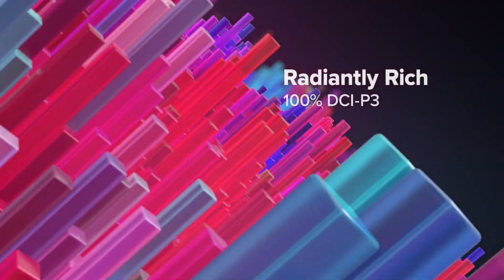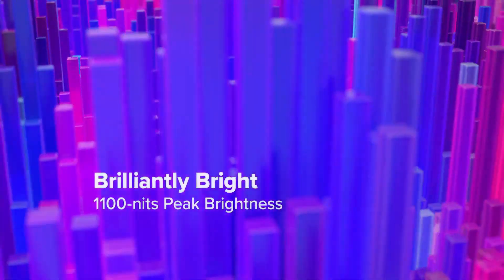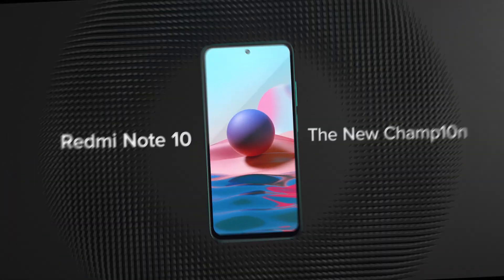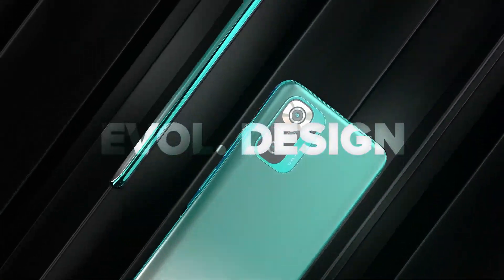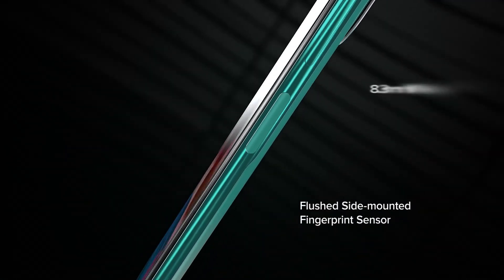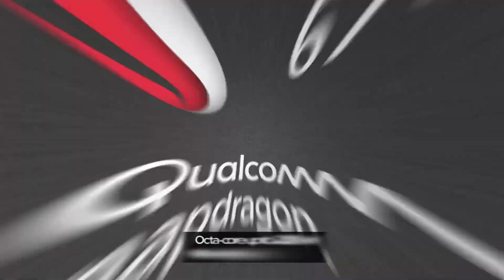If you are interested in this device, it features an AMOLED display. You can see this device in the Note 10 series — the AMOLED display is part of the Note 10 series.